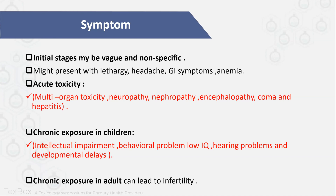But if there is chronic exposure, especially in children, you have to think about intellectual impairment, behavioral problems, low IQ, hearing problems, and developmental delay. Also chronic exposure in adults can lead to infertility.